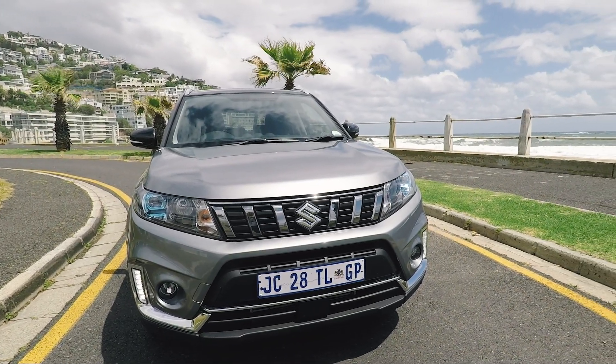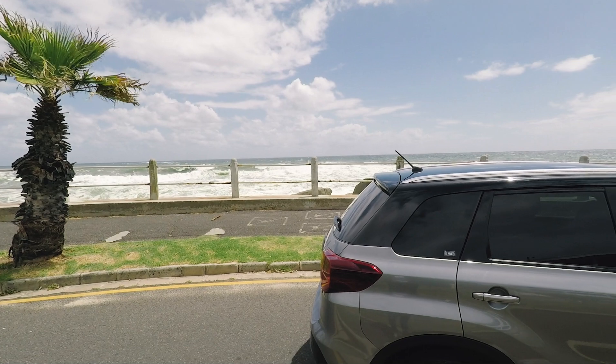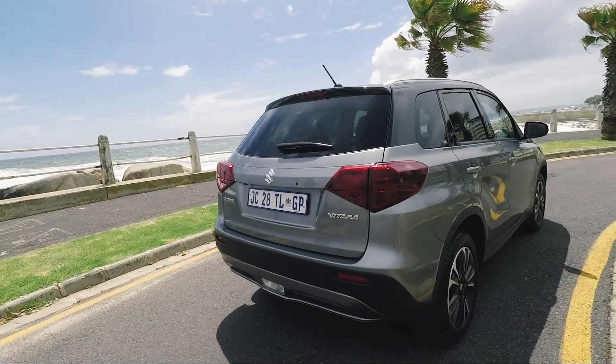Not only am I now doing a Vitara video, but I'm doing it in the Vitara Turbo — hell yeah! What that means for you guys is that you can now choose a kick-ass Vitara with the engine that is also found in the new Suzuki Swift Sport. Does life get better than this? Probably does, but you know what I mean.